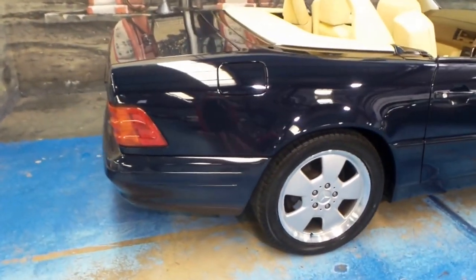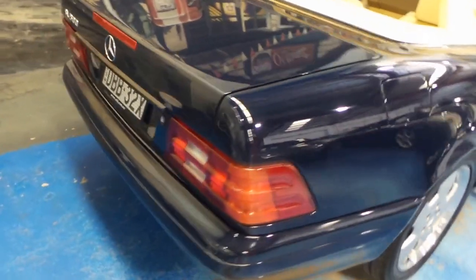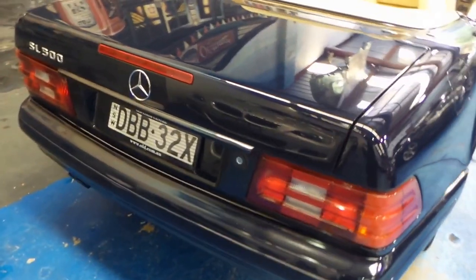It's very rare that we get a chance to show you such a gorgeous car. It's not to say that some of our other cars aren't gorgeous, but this is just ridiculous.